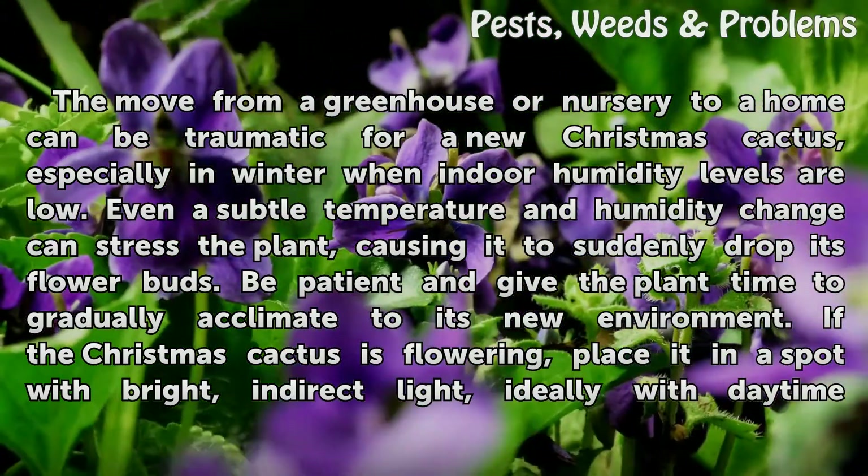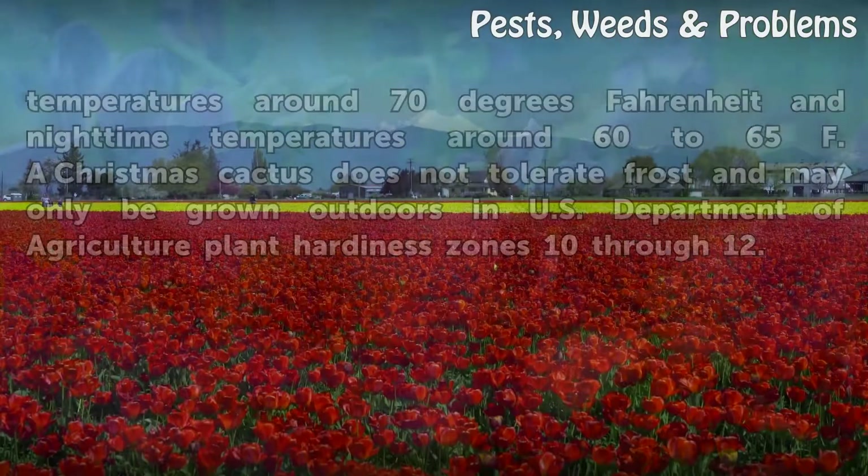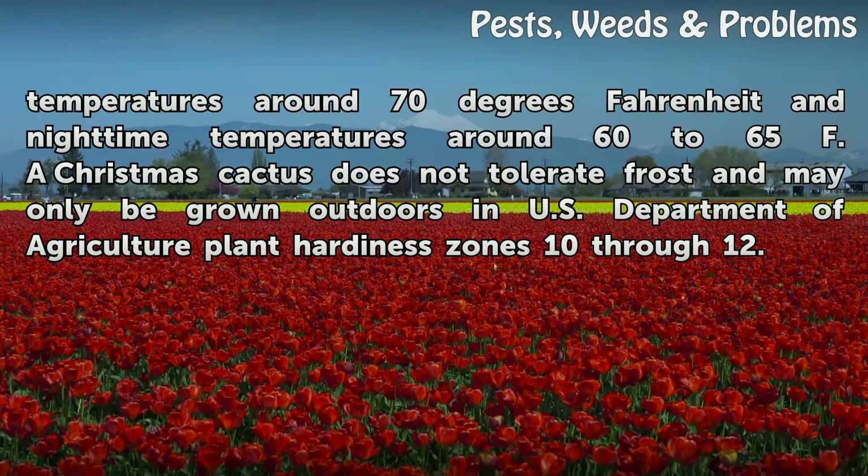If the Christmas cactus is flowering, place it in a spot with bright, indirect light, ideally with daytime temperatures around 70 degrees Fahrenheit and nighttime temperatures around 60 to 65°F. A Christmas cactus does not tolerate frost and may only be grown outdoors in U.S. Department of Agriculture Plant Hardiness Zones 10 through 12.